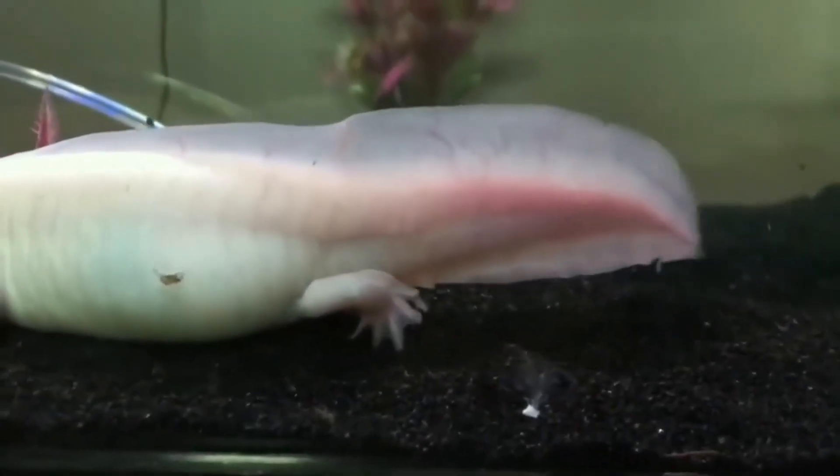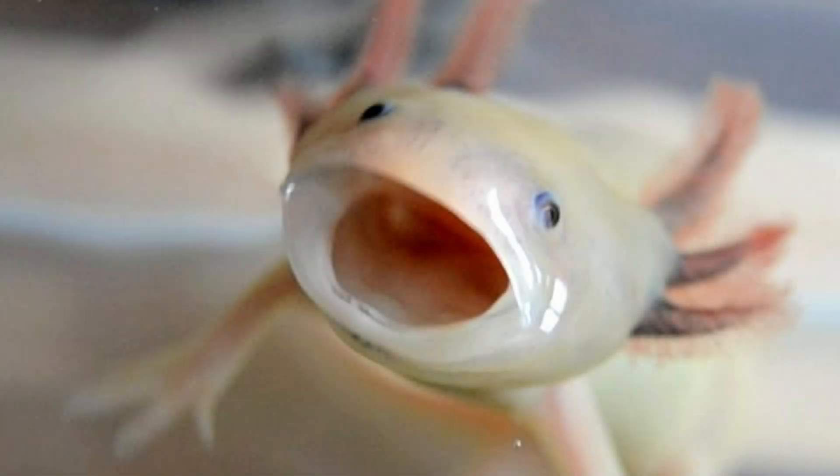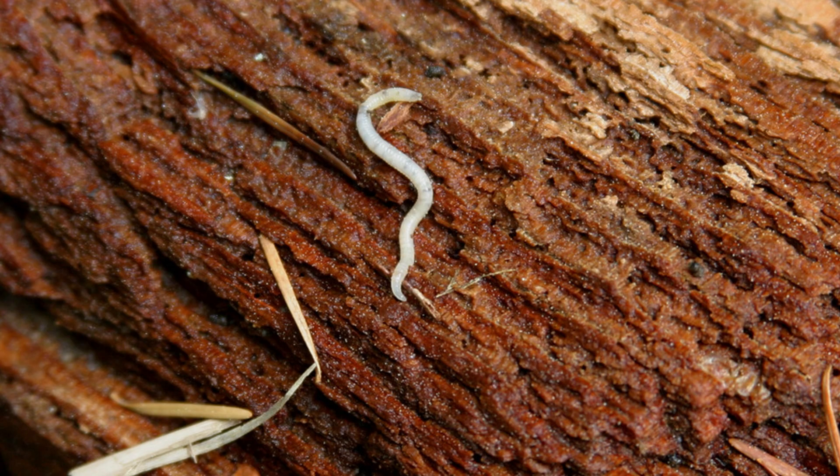The rarest color morphs, like the golden albino, fetch high prices among exotic pet enthusiasts. Axolotls are carnivores, feasting on insects, mollusks, small fish, and worms.